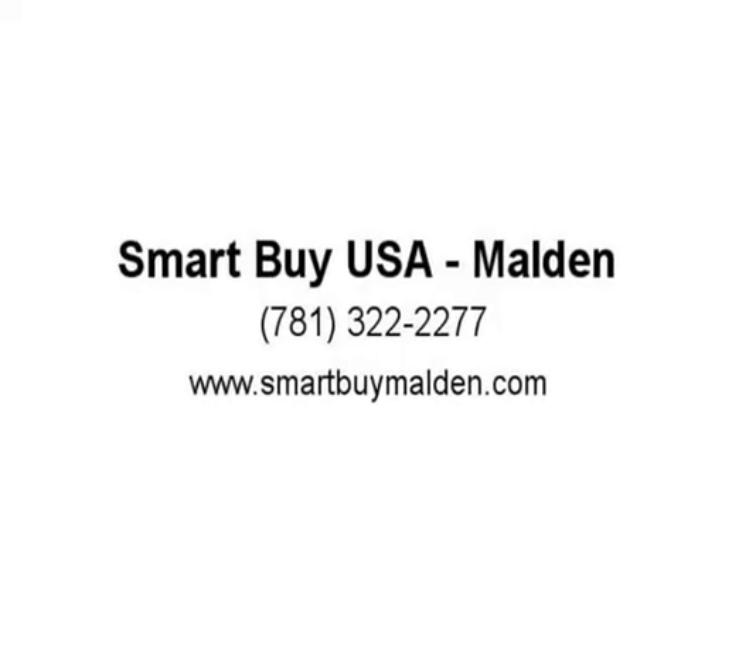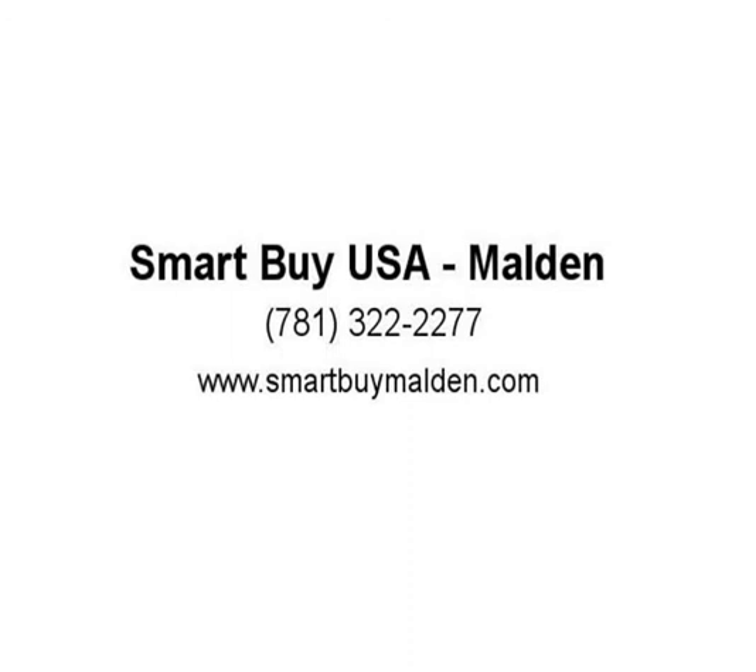Live Market Pricing — this means that we constantly update the pricing to reflect the current market. You will never pay too much for your next purchase. Thank you.